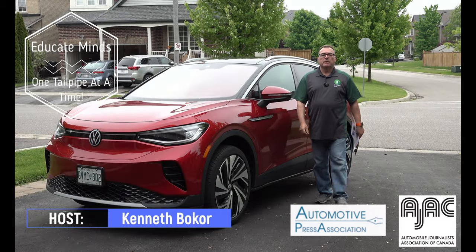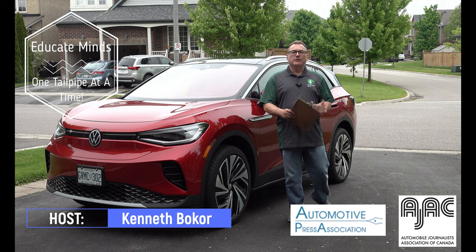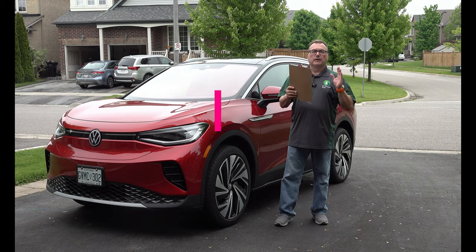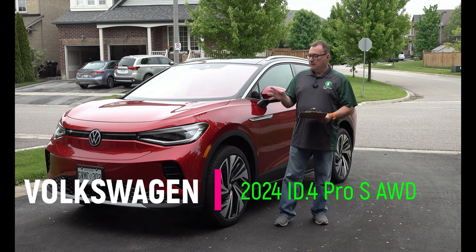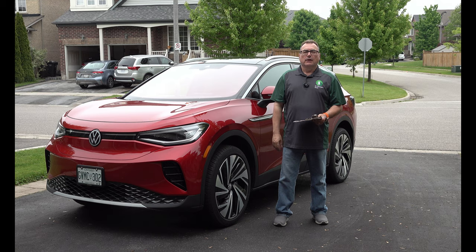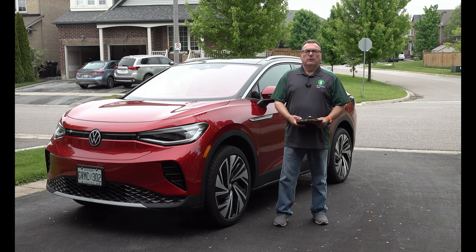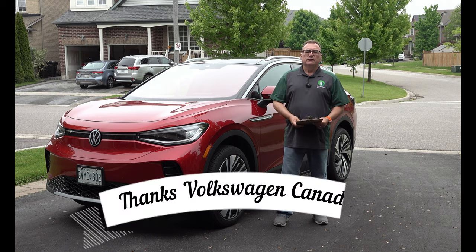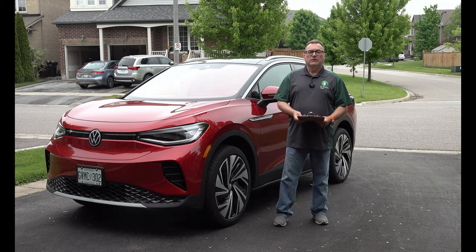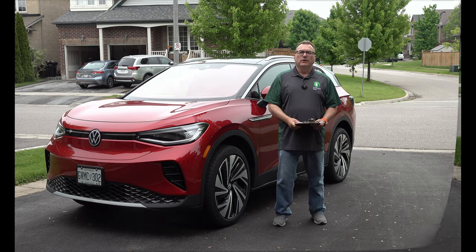Hello and welcome to this edition of the EV Revolution show, where today I have a 2024 Volkswagen Group ID.4. This is the all-wheel drive Pro S version. Just doing a quick video to give you a refresh on this, covering a couple of small changes for model year 2024. I want to thank Volkswagen Canada for allowing me the use of this press vehicle.